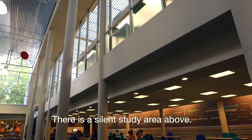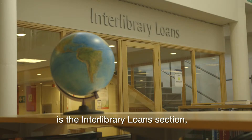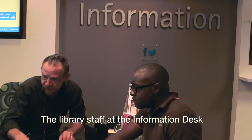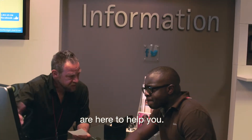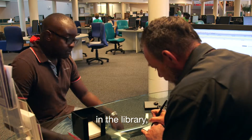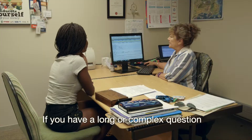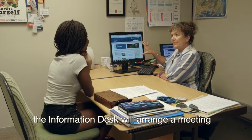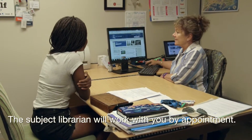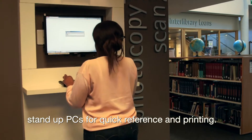There is a silent study area above. Beyond the group study space is the interlibrary loan section, which can source material for you from all over South Africa if we don't have it here. The library staff at the information desk are here to help you. They will answer your questions, show you how to find books and articles in the library, and suggest resources that will assist you with your work. Don't be shy to ask for help. If you have a long or complex question, the information desk will arrange a meeting with your subject librarian in the research wing. The subject librarian will work with you by appointment. Close to the information desk are several stand-up PCs for quick reference and printing.